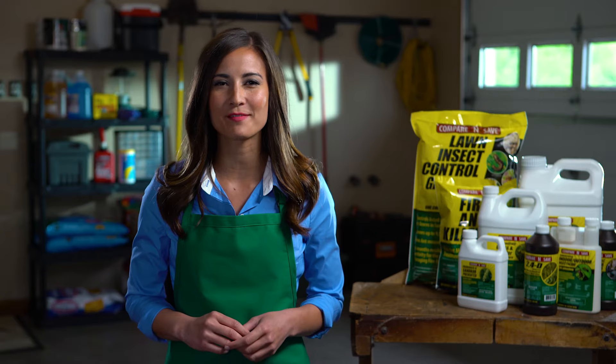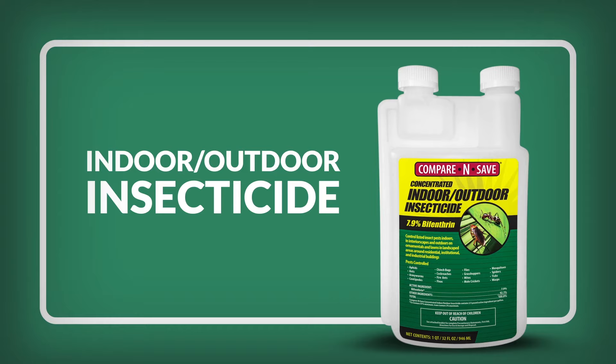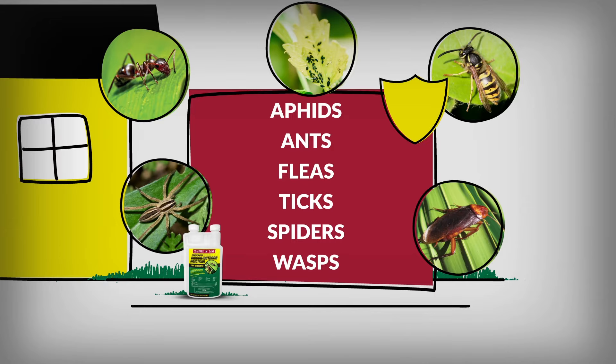Hello, and thank you for your interest in Compare and Save products from Regan & Massey. This indoor-outdoor concentrated insecticide controls a wide range of indoor and outdoor pests. Some of these include aphids, ants, fleas, ticks, spiders, and wasps.